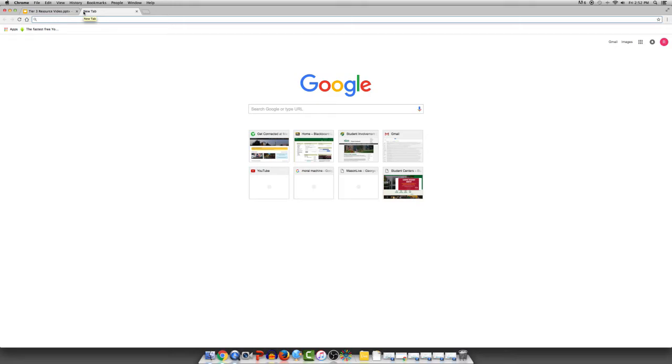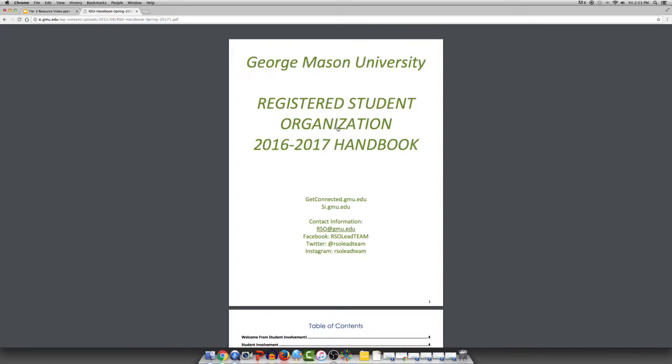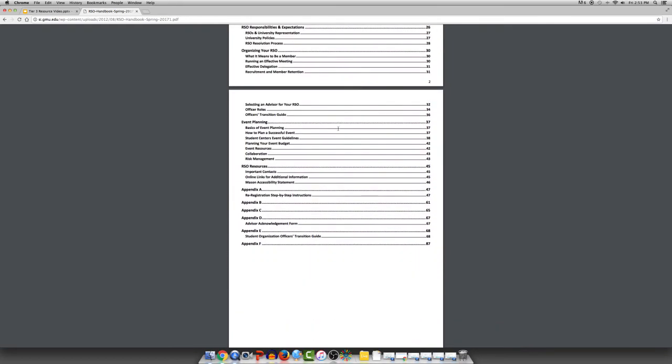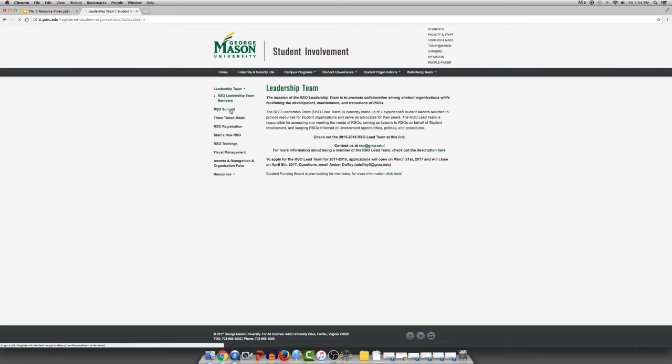The Student Involvement website at si.gmu.edu can also help to answer any questions that you have. By navigating the site and hovering over Student Organizations, you will have access to the fiscal management portion of the website as well as the Student Funding Board. By clicking on Student Organizations you will come to the home page that has the link for the RSO handbook. The handbook is a searchable document that is constantly updated to include event planning information, student involvement staff information, and all the information included in the trainings for re-registration. Available on the left-hand navigation bar you will find more information on the RSO Leadership Team, the annual RSO Summit, and the three-tiered model.